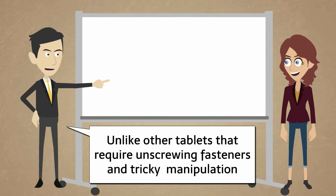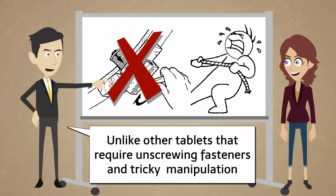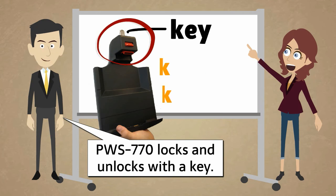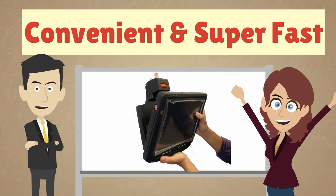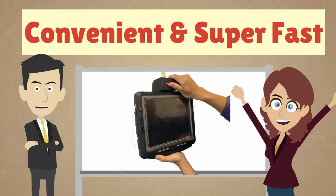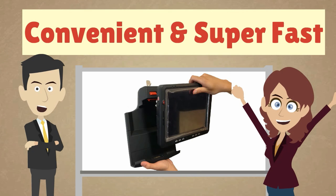Unlike other tablets that require unscrewing fasteners and tricky manipulation, PWS-770 locks and unlocks with a key. It's convenient and super fast. It's definitely the best solution on the tablet market today.